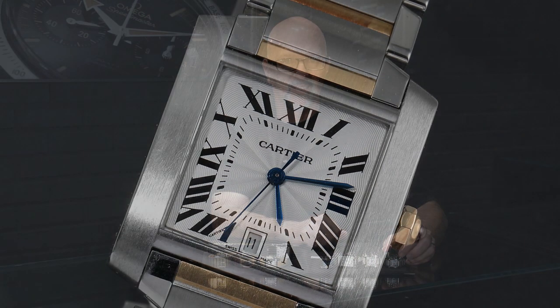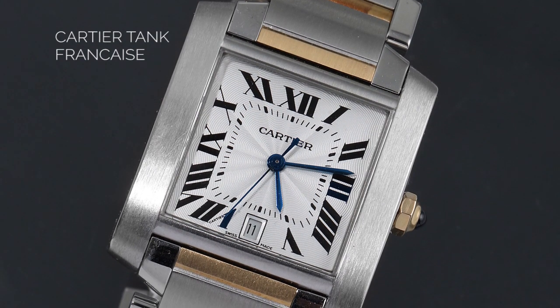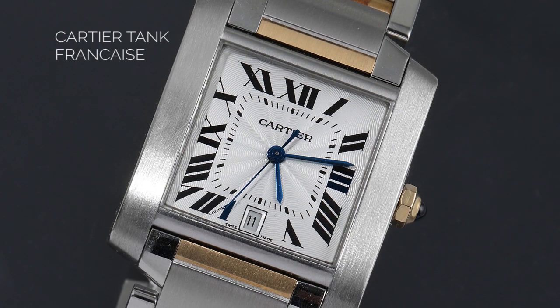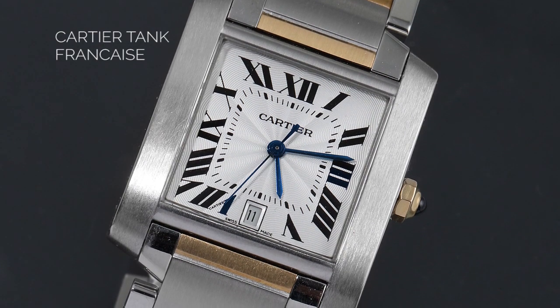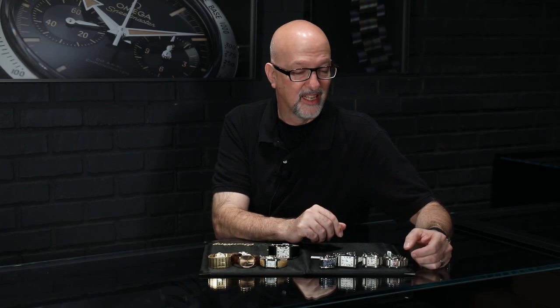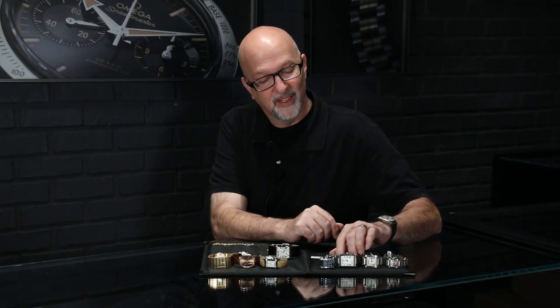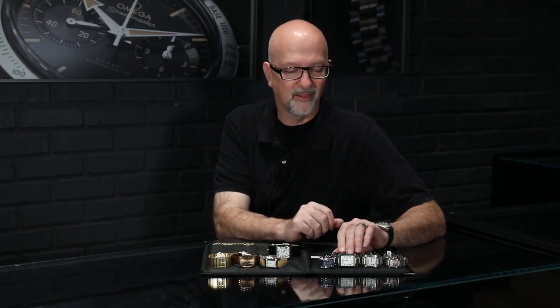This is the Tank Française, which came out in 1996 for the company's 150th anniversary — it was the biggest product launch they ever did. It takes the Tank concept further, incorporating the chain concept of the treads on a tank into the bracelet of the watch. It comes in steel, steel and gold, and all gold. We have them all in stock at SwissWatchExpo, even though they're pretty scarce at Cartier. We also have the Tank Solo, which is a larger, more modern proportion.